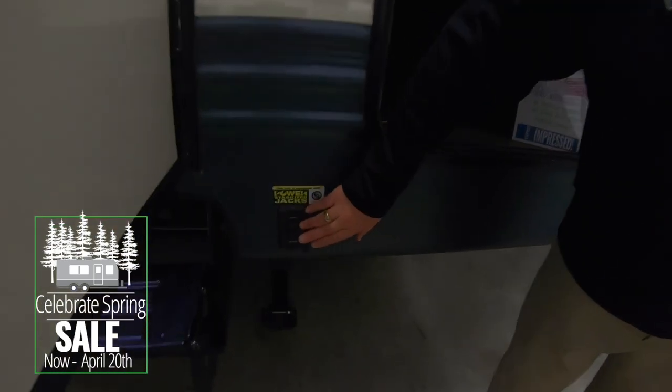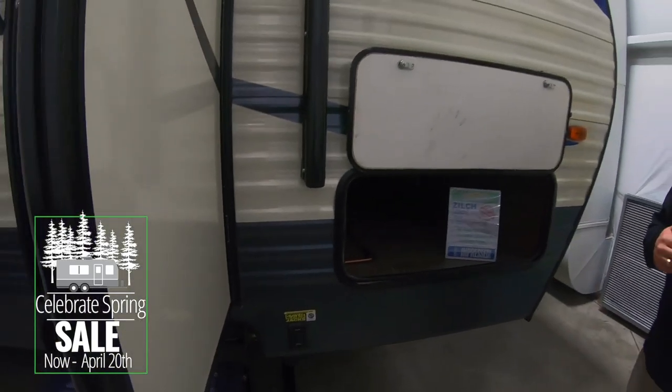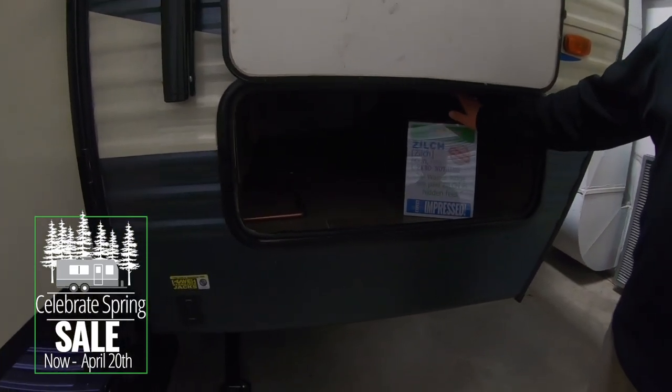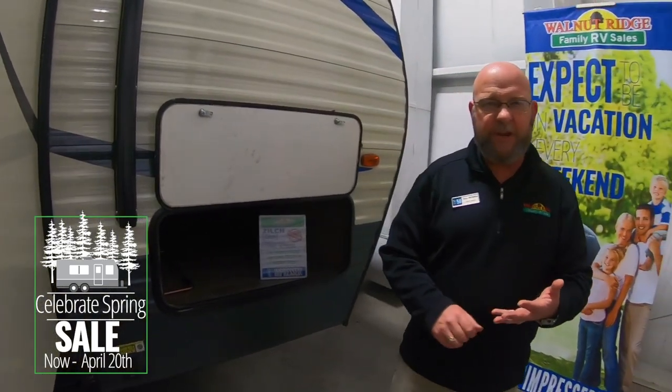You'll enjoy the nice part of having power stabilizer jacks, both front and rear — push a button, they go down; push a button, they come back up. The pass-through storage compartment goes all the way through to the other side, wide enough for zero gravity chairs, Rubbermaid folding tables, anything like that. But all of the real love on this unit is what you'll find inside.